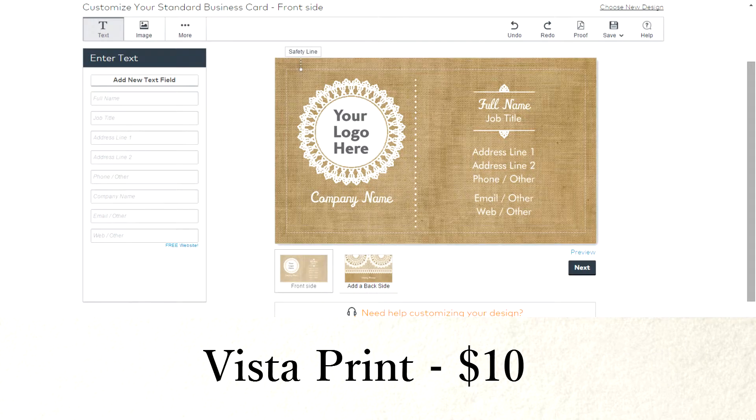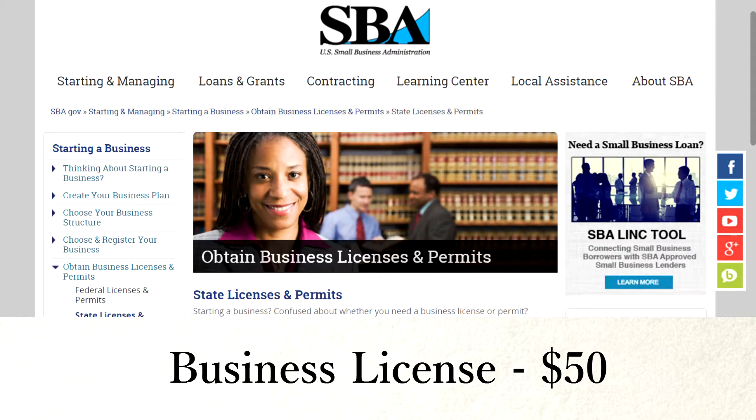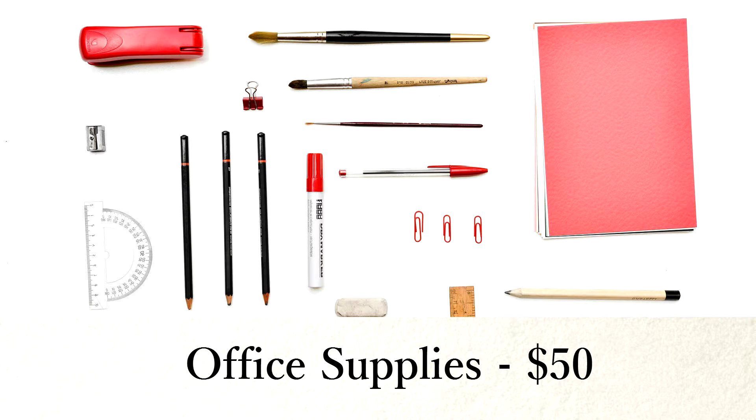Vistaprint — you get 500 business cards for $10. Business licenses vary by state, but $50 is a good average. Office supplies will vary as well, but $50 is a good average.